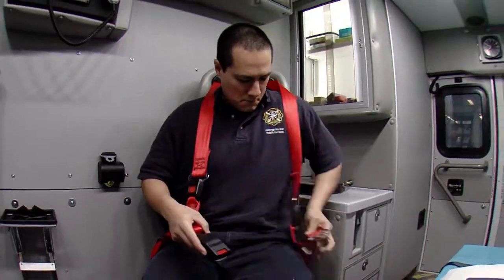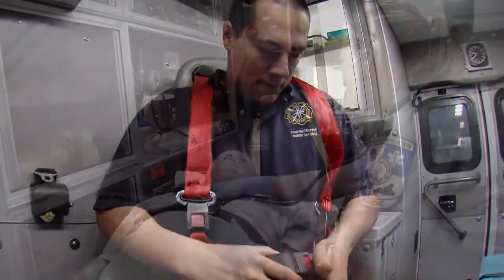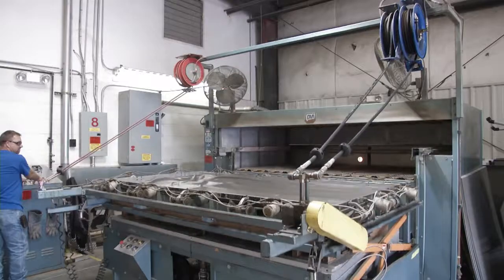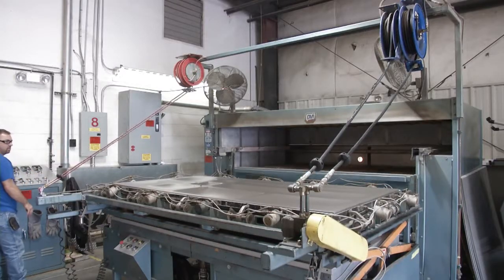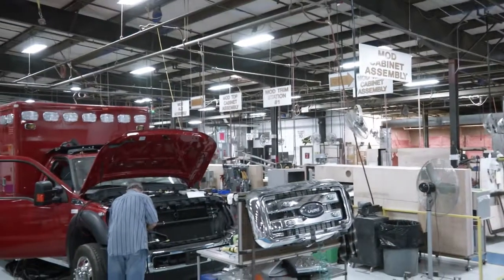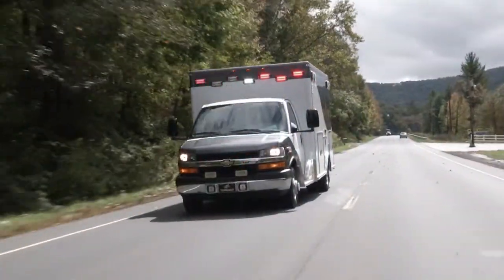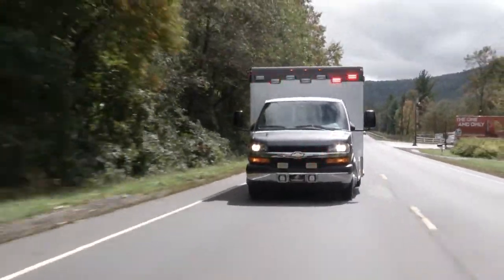Delivering the industry's unrivaled standards for occupant safety is critical to AEV. The handcrafted, customized care inside our manufacturing process means our ambulances deliver the performance and functionality our customers deserve, while providing the absolute best dependability and serviceability.